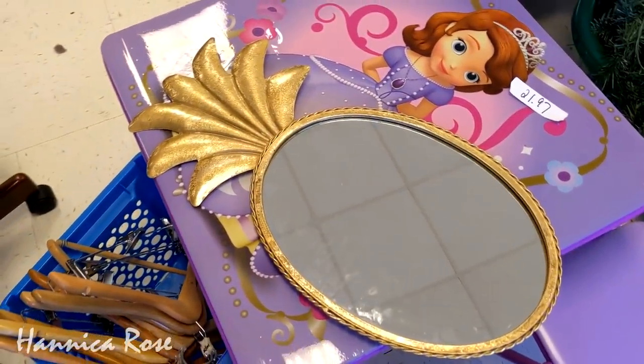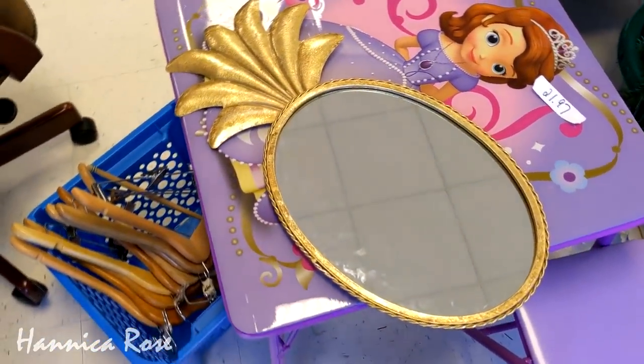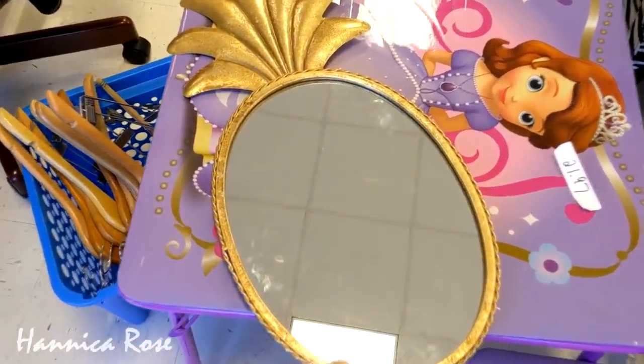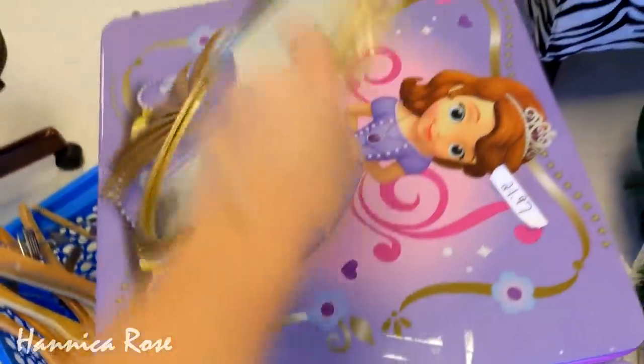And the last thing that I wanted to share with you guys before I take you into the second thrift store was this adorable little pineapple mirror. I didn't need it, but I thought I would share it with you guys — I thought it was too cute.